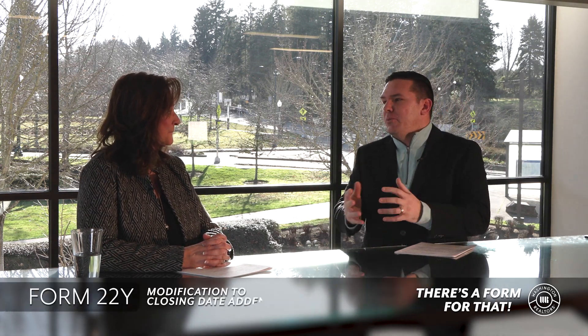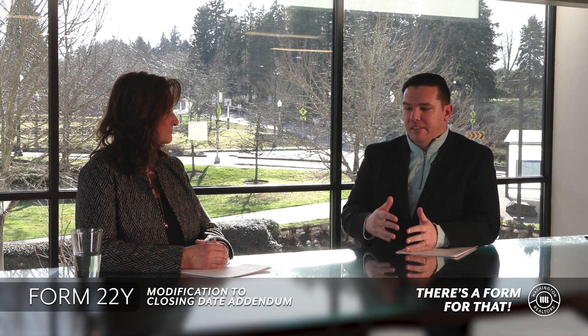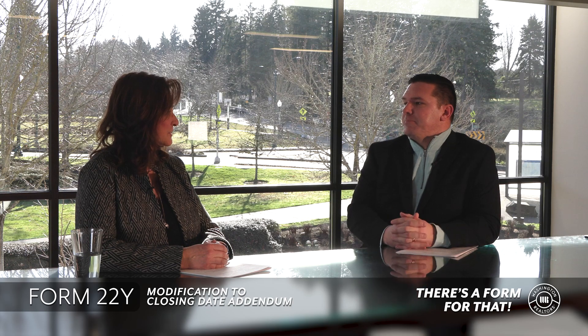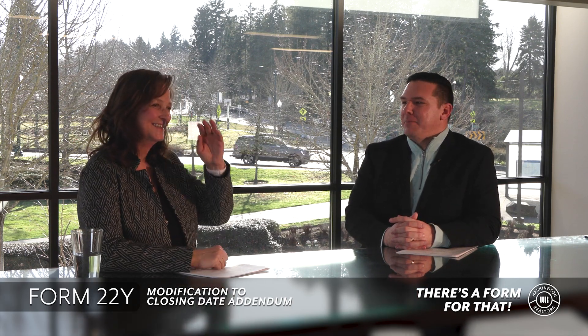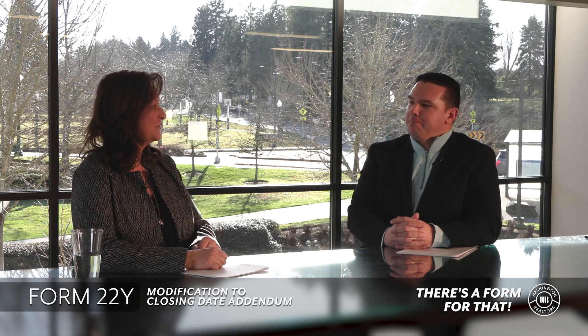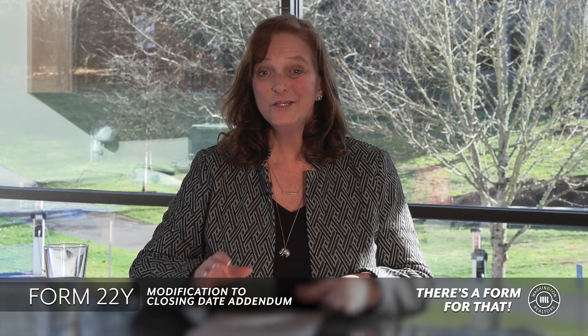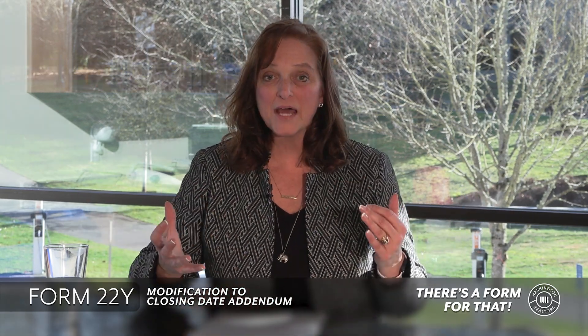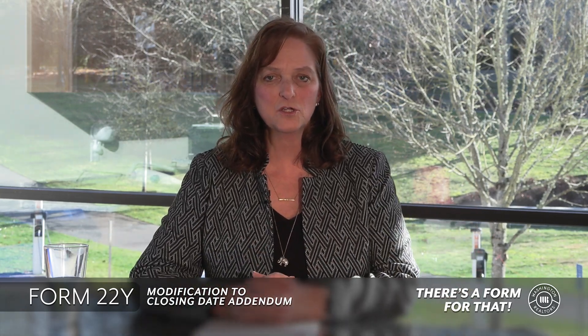You bet. Both parties have to agree, but the 22Y — you can modify your closing date. Everyone agrees we're changing the closing date to the 17th. So Form 22Y, as in yes, is the modification of closing date. You can go actually backwards or forwards with the 22Y. You're just modifying the closing date — not extending necessarily, you can extend, but you can also shorten it if that's what the situation calls for.